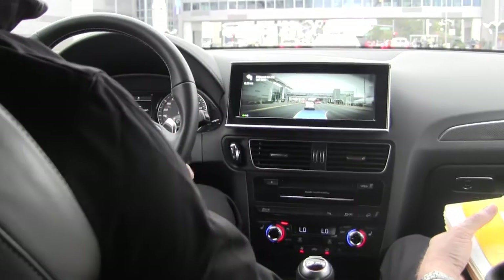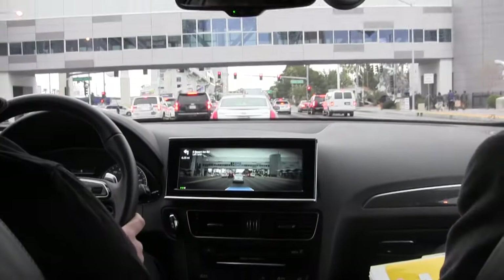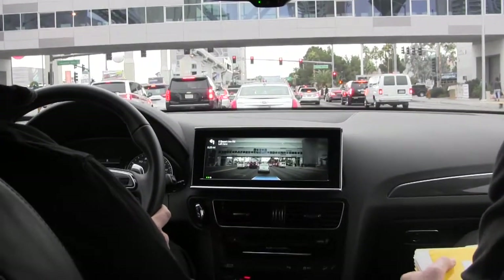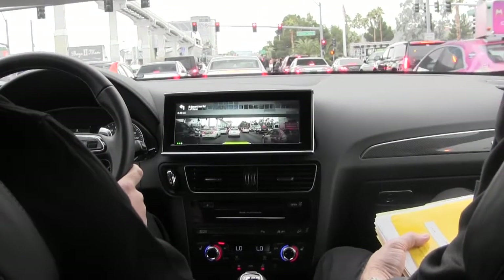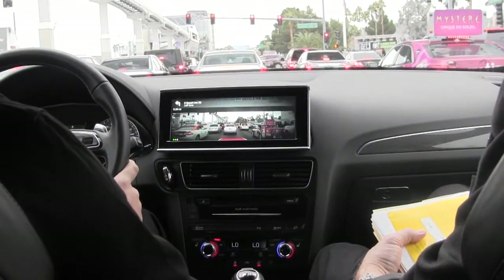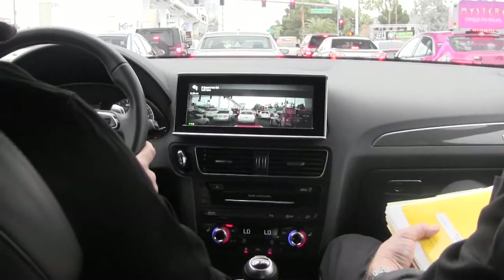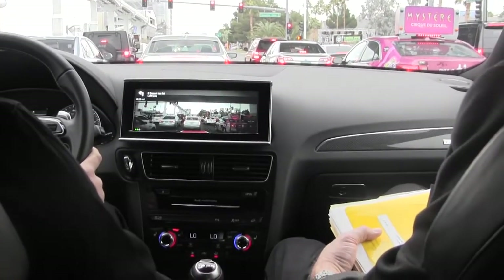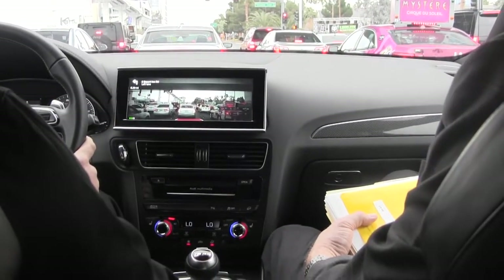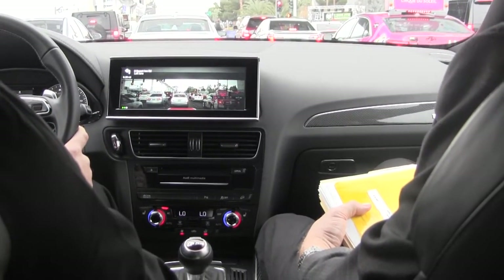We're going on Paradise Boulevard, which is very busy. It's assessing all the objects around us and showing a dynamic path curvature ahead. That path curvature is a feedback loop so you know the status of the autonomous vehicle — the vehicle is trying to communicate its intention. For example, right now it detects the vehicle in front of us and shows it in red.